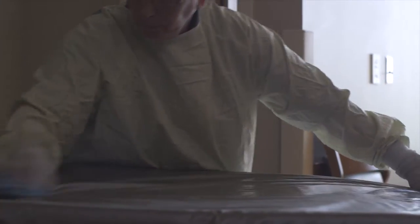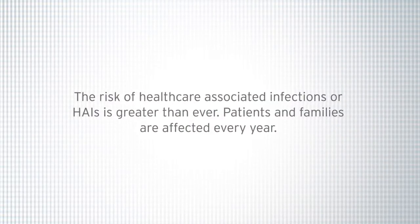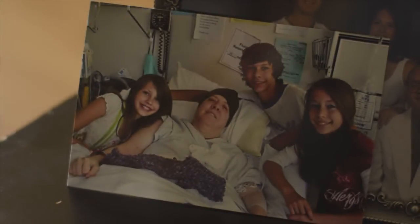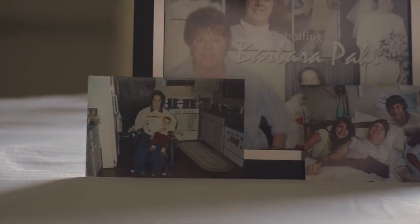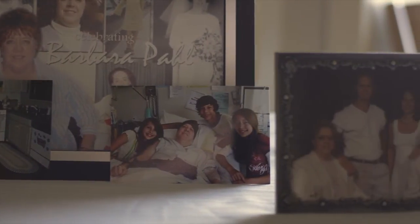C. diff is concerning because the spores of C. diff tend to last on surfaces without proper cleaning. When she was first admitted, we thought simple surgery — she would come out fine. But the result of her getting the infection of C. diff, it did end up getting into her system, which caused her to have a bone infection called osteomyelitis, and that ultimately ended in her death.